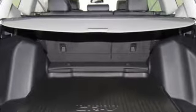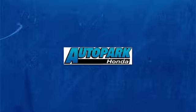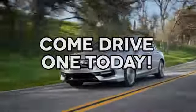Honda's created some of the most admired vehicles on the planet. Experience it for yourself today. At AutoPark Honda, we have hundreds of new and pre-owned Hondas to choose from. Come drive one today.